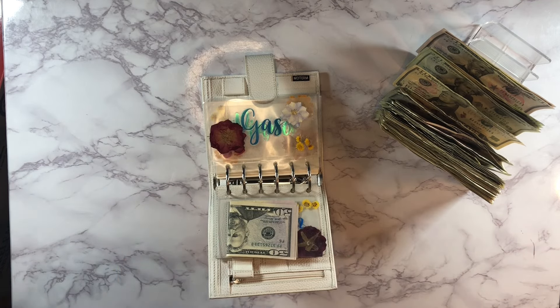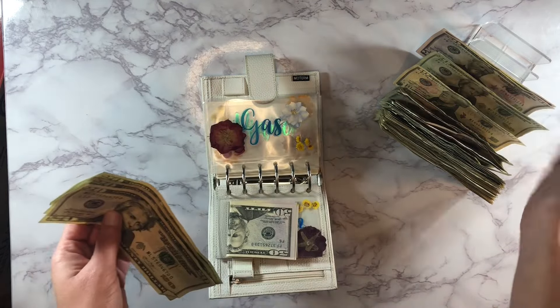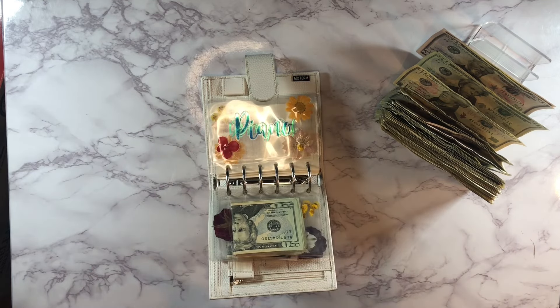Next up is our gas money for the week and it's going to get $60 — so $20, $40, and $60. Hopefully this will be good. Gas has been going down a little bit in our area. My husband has a car and a truck — he typically drives his car to work because it's better on gas, but we're having some problems with that car right now so he'll be driving his truck next week.